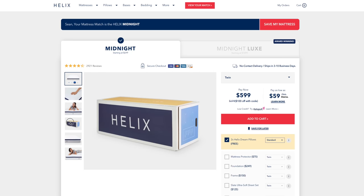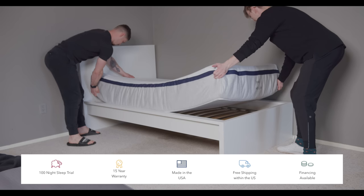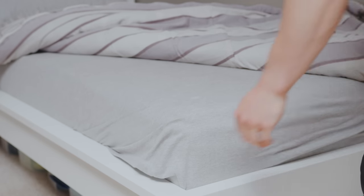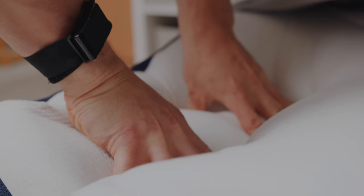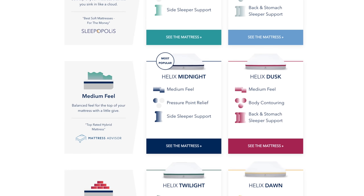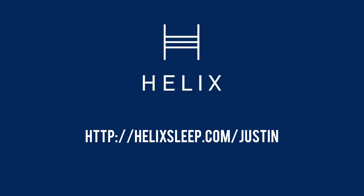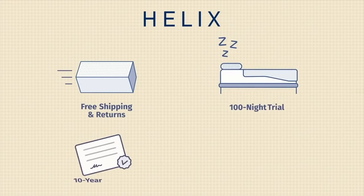In Sean's case it was the Helix Midnight, which gives a medium feel for side sleepers. The mattress ships in a nice box and as soon as you cut it open it reveals itself — Sean was so excited he set it up before we even got there. I've used mine for four years and it's still one of my favorite pieces in my entire home. They also have a luxe model available. Check it out at helixsleep.com — they offer a 100-night trial guarantee and student discounts as well.